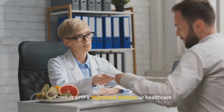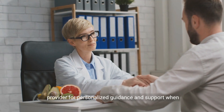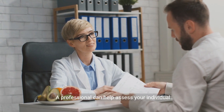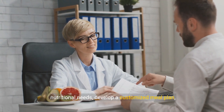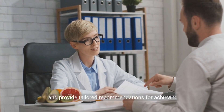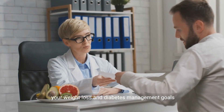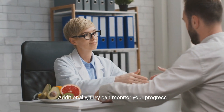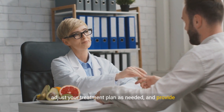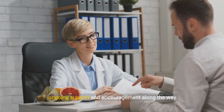Strategy 10: Seek professional guidance. Consult with a registered dietitian or healthcare provider for personalized guidance and support when managing weight and diabetes. A professional can help assess your individual nutritional needs, develop a customized meal plan, and provide tailored recommendations for achieving your weight loss and diabetes management goals safely and effectively. Additionally, they can monitor your progress, adjust your treatment plan as needed, and provide ongoing support and encouragement along the way.